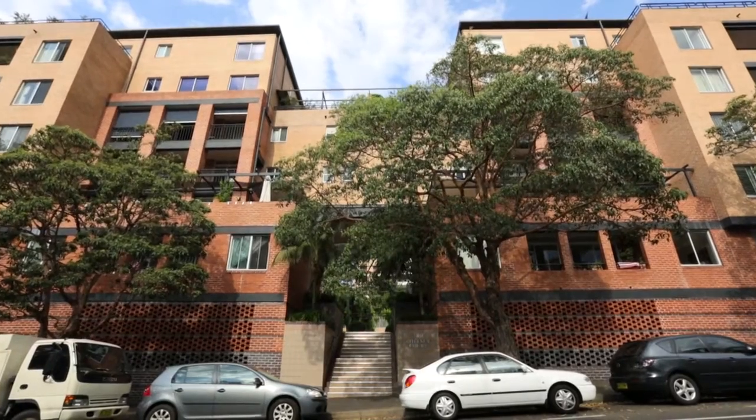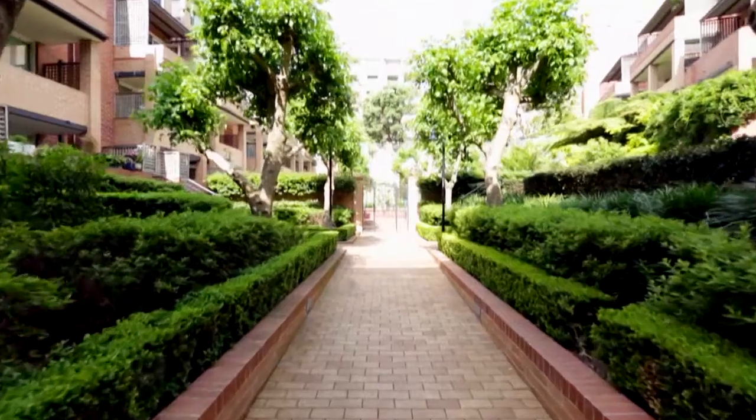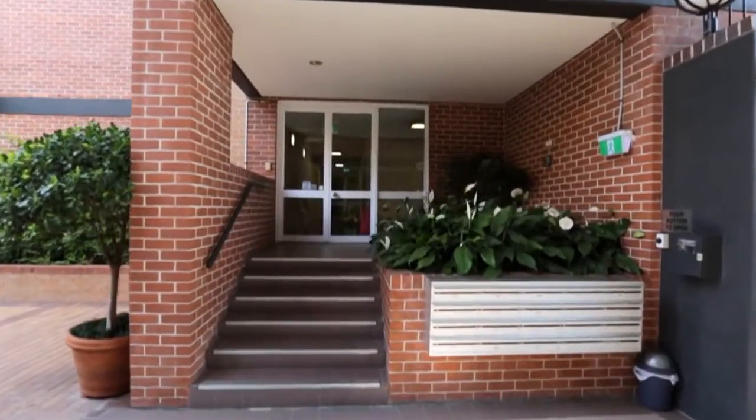This property is situated in the Chelsea Court Building in Surrey Hills — one of the best buildings in this area. Number 50 is situated on level four and is a sub-penthouse apartment.